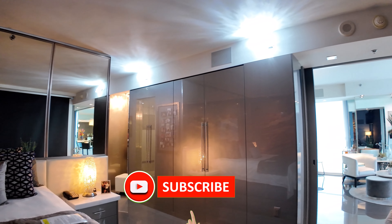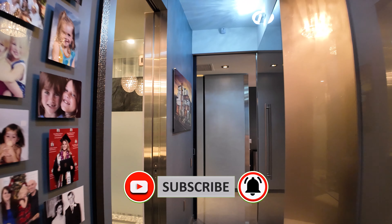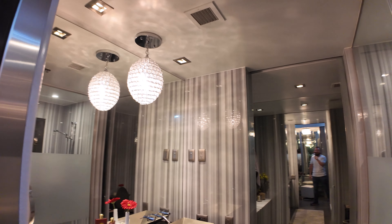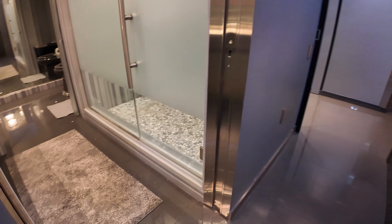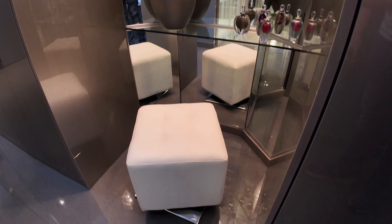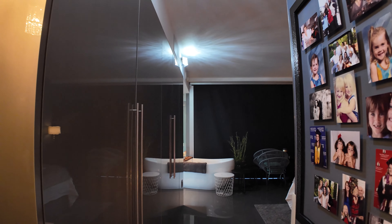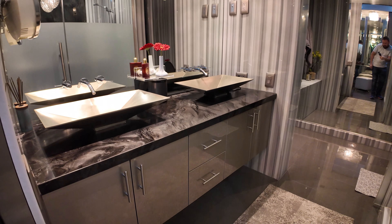I want to talk about the price on this one. I'm getting it before it goes on the market. Ellie from Luxury Estates International let me get into the unit as a coming soon — right now it's only available for real estate agents to take a look at. This one's going to be listed at $699,000, over 1,200 square feet. Your HOA dues are just over $1,500 a month. There's a lot of closet space over here, and since it is a one-bedroom, you do have a stackable washer and dryer in the unit.